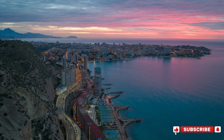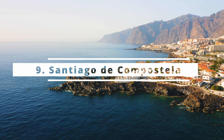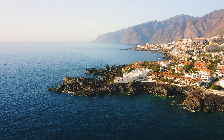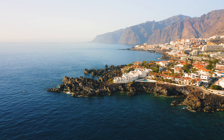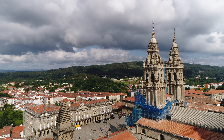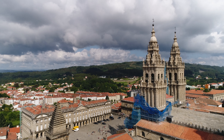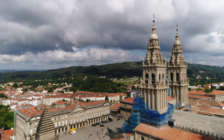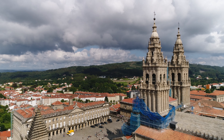The name Generalife translates to 'Garden of the Architect,' and true to its name, it's a masterpiece of design. With perfectly manicured gardens, elegant courtyards, and gently flowing fountains, the Generalife is a peaceful sanctuary where nature and architecture intertwine in perfect harmony. The view from the palace offers a breathtaking panorama of the Alhambra against a backdrop of the Sierra Nevada Mountains, making it a must-visit for anyone exploring southern Spain.